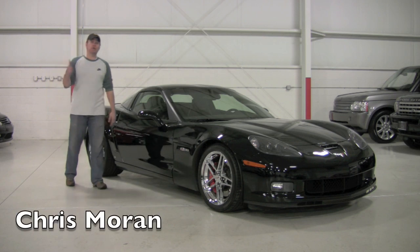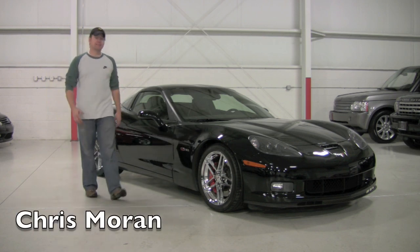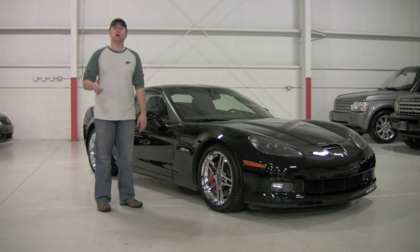Welcome back to Chicago Cars Direct. Today we're going to put on a display of American Muscle. This is a 2009 Chevrolet Corvette Z06.